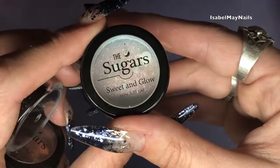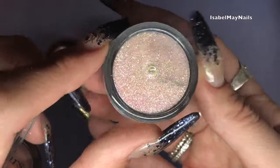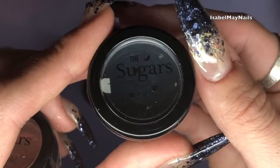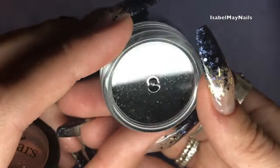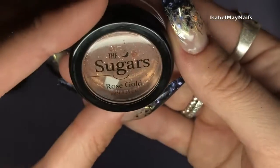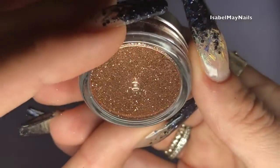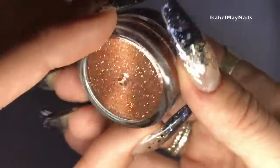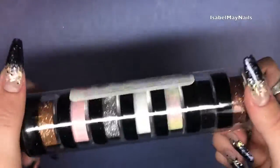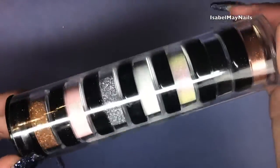The next two in the Sugars collection are a white iridescent with a pink shift called Sweet and Glow, and a jet black glitter — purely black with no holographic particles, which I love. And lastly you've got Rose Gold, which compared to Brown Sugar is more of a rose-toned gold. Really good value for money and they're absolutely stunning, high quality glitters, perfect for sugaring.